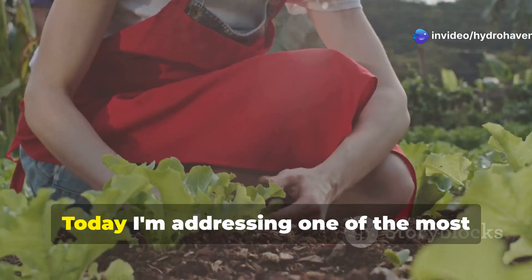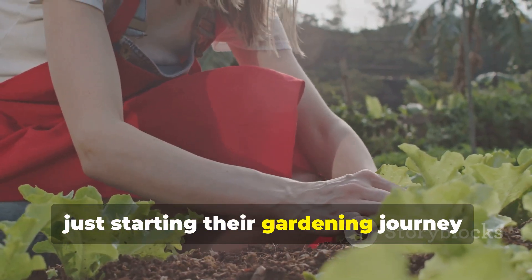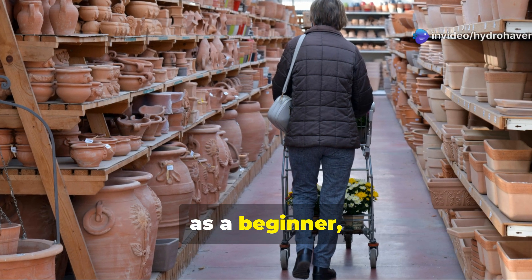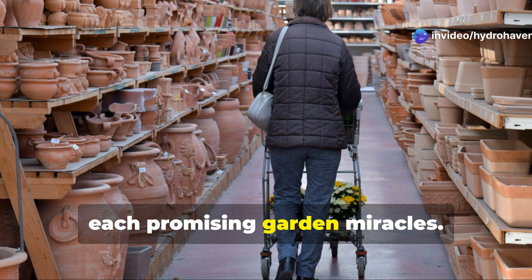Welcome back to Hydrohaven. Today I'm addressing one of the most common questions I receive from viewers just starting their gardening journey: What should I add to my soil to get the best results? I remember standing in the garden center as a beginner, completely overwhelmed by the wall of soil products, each promising garden miracles.